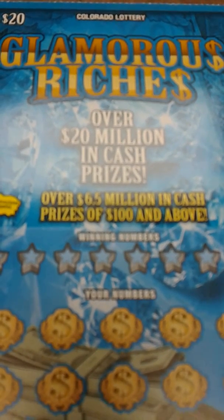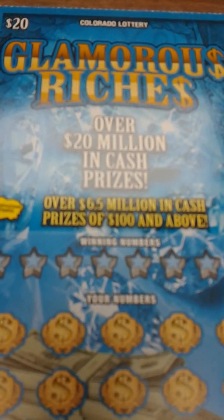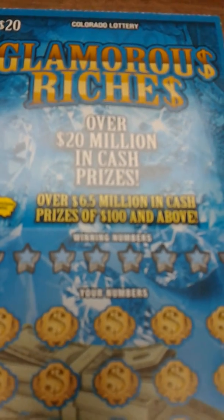Okay guys, here we are again. Got a $20 Colorado Lottery Glamorous Riches scratch-off ticket. No luck on it yesterday. Let's see if we can change it around today.